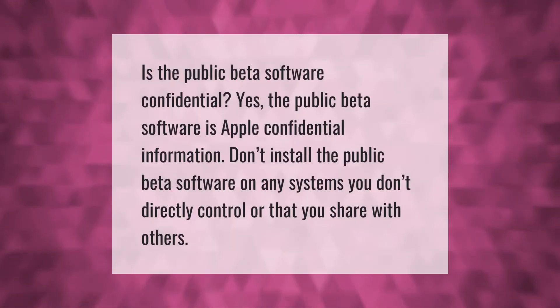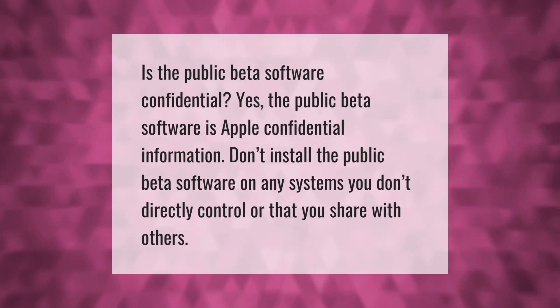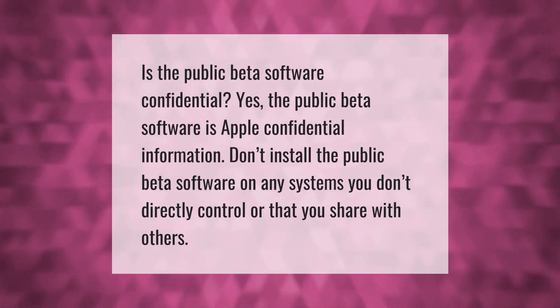Is the public beta software confidential? Yes, the public beta software is Apple confidential information. Don't install the public beta software on any systems you don't directly control or that you share with others.